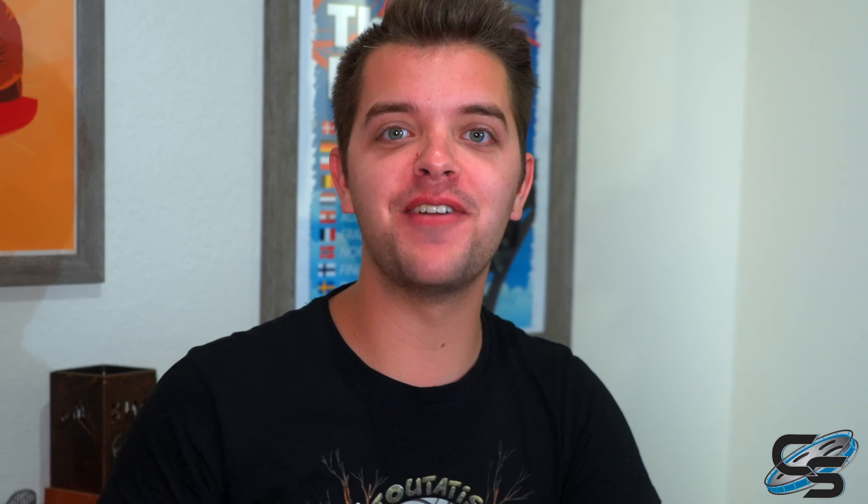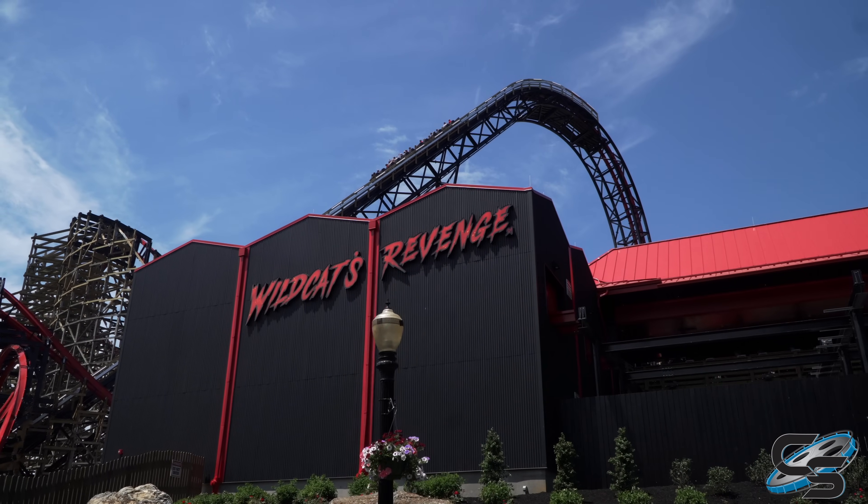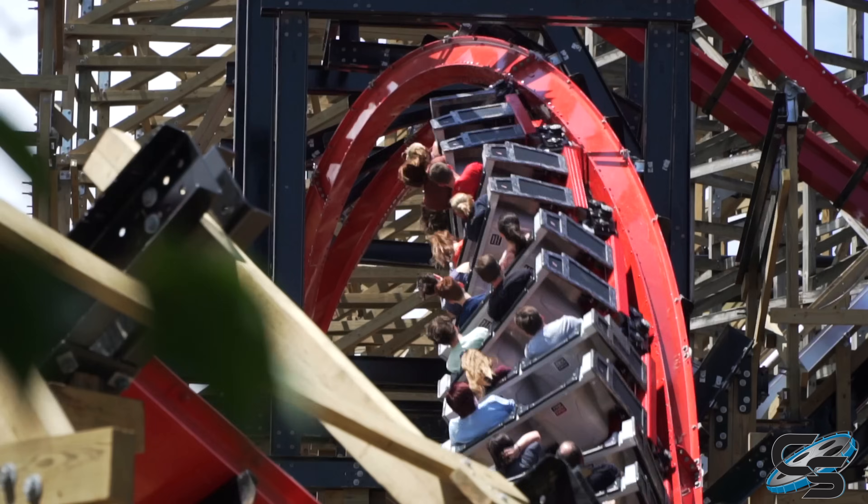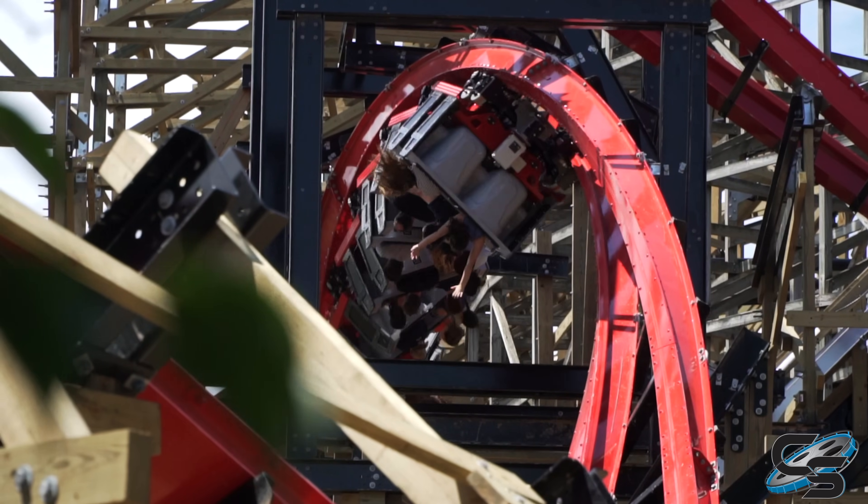At the number two spot we have Wildcat's Revenge at Hershey Park. Going into it, we expected a mid-tier RMC — we did not expect this thing to completely blow our minds. This is an amazing roller coaster — it's definitely the best thing at Hershey Park. We didn't even expect it to beat Sky Rush. Those night rides we got were unreal. If that is the future of RMC with the direction they're going with Joe Draves, I am very content.